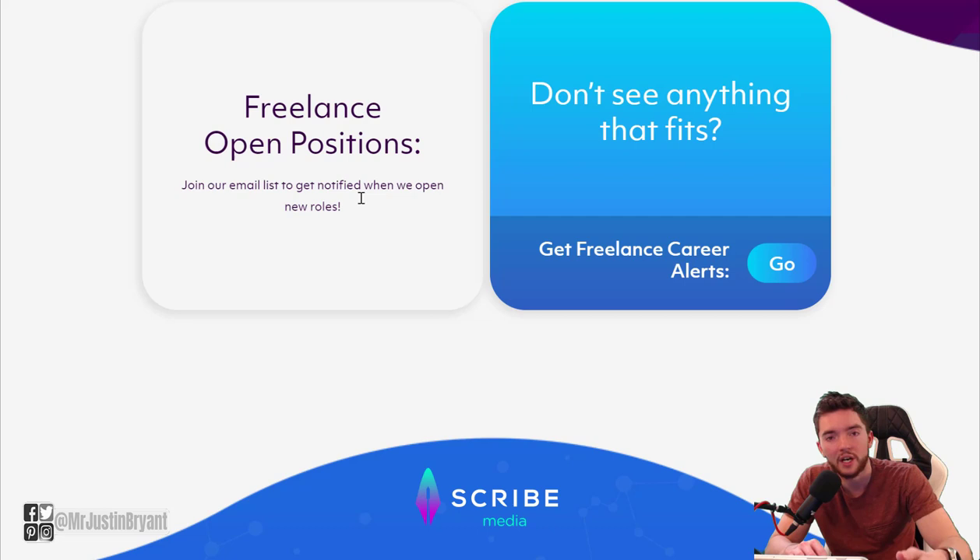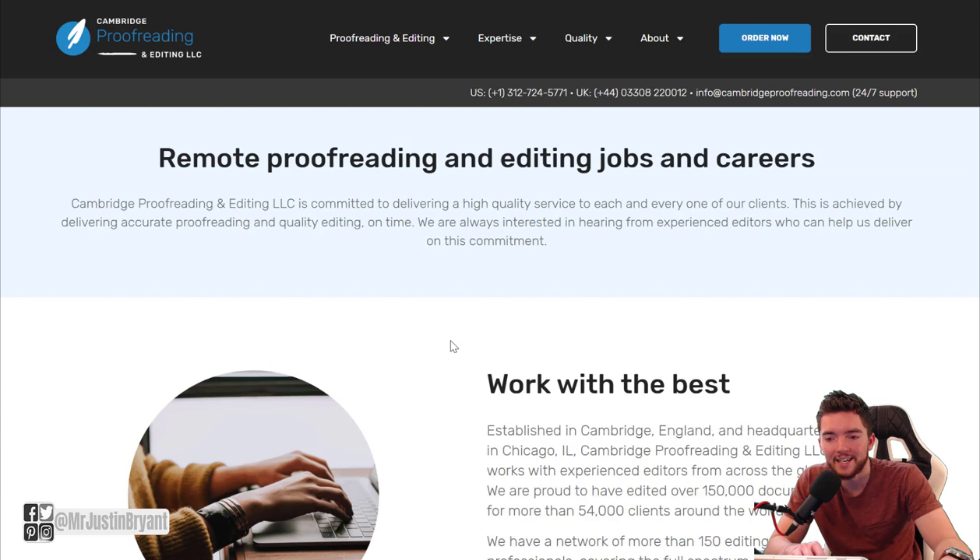Make sure you check the open freelance positions there. You can also search about Scribe Writing at selfmadesuccess.com to see examples of their jobs. Last but not least for editing and proofreading websites, you have Cambridge Proofreading and Editing at proofreading.org.